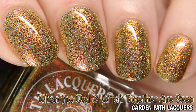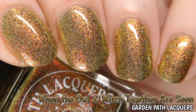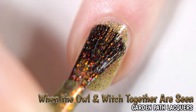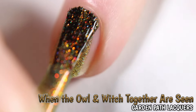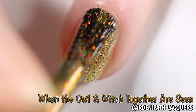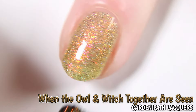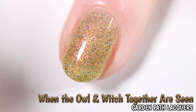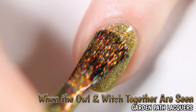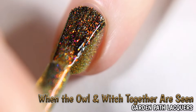Here we have Garden Path Lacquers When the Owl and the Witch Together Are Seen, inspired by a vintage Halloween greeting card. Described as a lightly tinted orange jelly base with black holographic micro glitter, orange, pink, and green shifting large particle aurora shimmer, and silver holographic micro flakes. Shown here in two coats; you may need three if your free edge is more opaque than mine. It does dry with some texture so a top coat is needed for a smooth glossy finish.